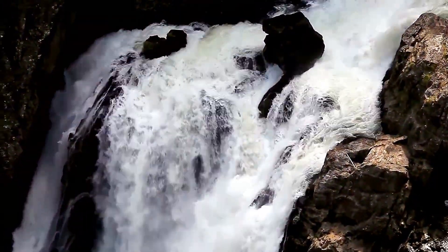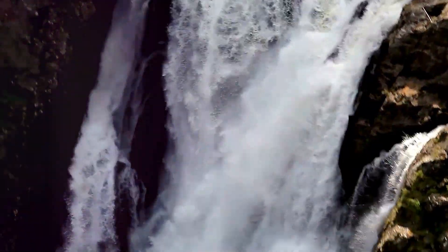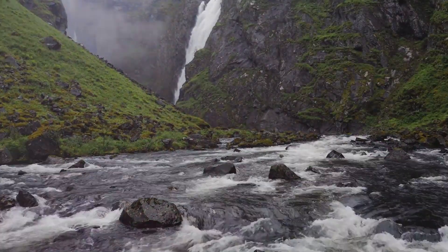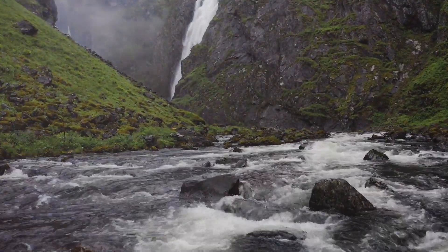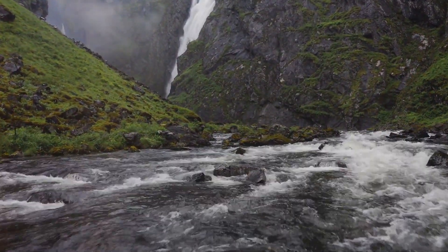Vøringsfossen has been a popular tourist attraction since the late 19th century. Nestled in the heart of Norway, this majestic waterfall has captivated the hearts and imaginations of countless visitors over the decades. Its powerful cascade, plunging nearly 600 feet, has been a symbol of natural beauty and wonder.